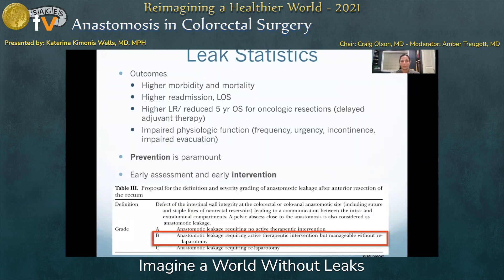Though leaks are a rare event, they carry significant morbidity both in the short and long term and have a mortality rate as high as 15%. They result in increased length of hospital stay and readmissions. They have a negative impact on local recurrence and overall survival in the case of oncologic resection, and the pelvic fibrosis from local infection also results in long-term anorectal dysfunction.